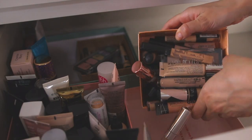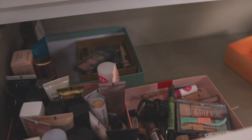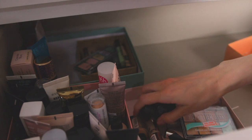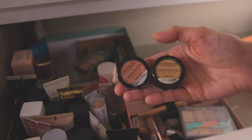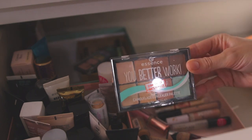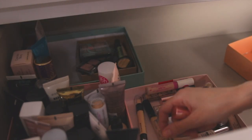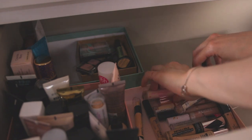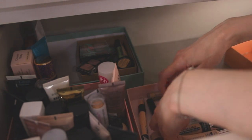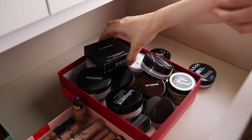Next it's time to organize some concealers. The majority of them are again drugstore products. We still have some color correctors here that need to go to the other box — those were by Catrice, though I'm not sure if you can still find them. I didn't really like the concealer palette by Essence — it was lacking pigmentation and most likely I'm going to declutter it. Then I'm just trying to place everything flat on the surface so I can see all of the products.